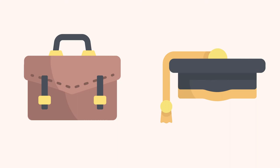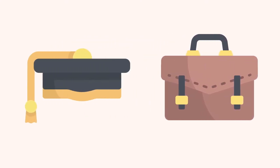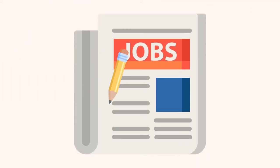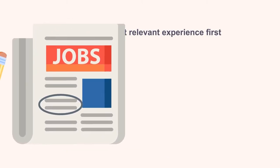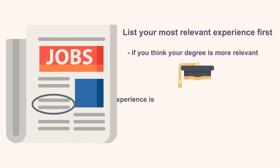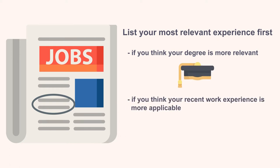The age-old question when it comes to portfolios and resumes is: do you put work experience before education or vice versa? This all depends on the job to which you are hoping to apply. The relevance to potential jobs or job postings plays the most important role in how to lay out your portfolio. You want to list your most relevant experience first. So if you think your degree is more relevant than your last job or volunteer position, then you should include your education first. If you think your recent work experience is more applicable to your field or is significantly more recent, then this should be the priority.